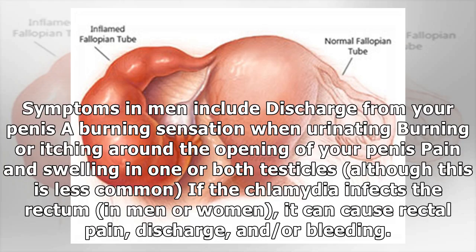Symptoms in men include discharge from the penis, a burning sensation when urinating, burning or itching around the opening of the penis, and pain and swelling in one or both testicles, although this is less common. If Chlamydia infects the rectum, in men or women, it can cause rectal pain, discharge, and/or bleeding.